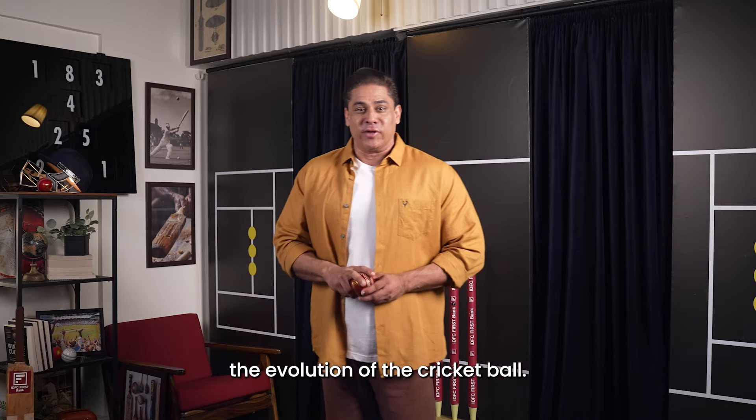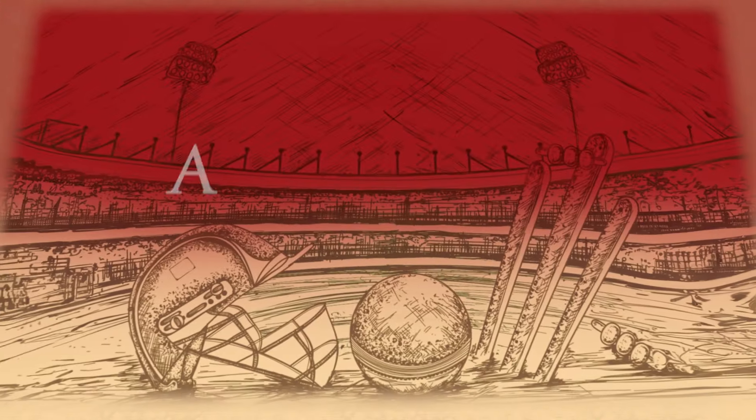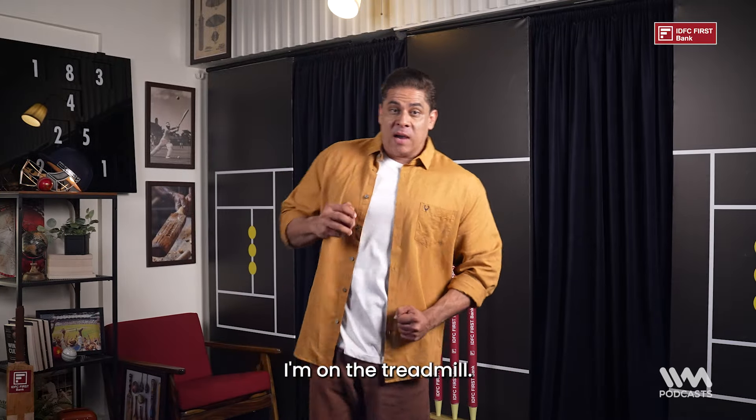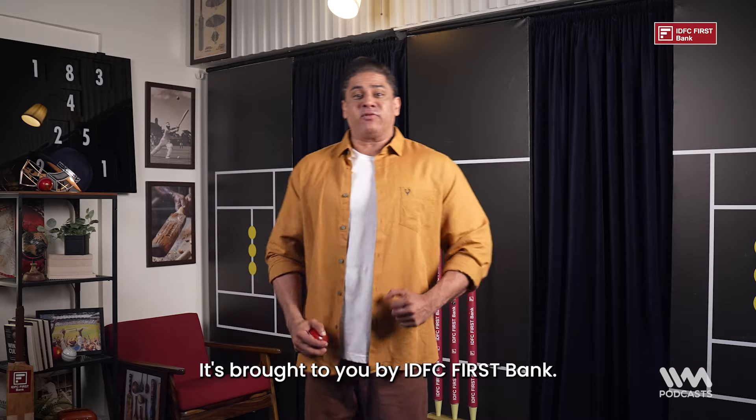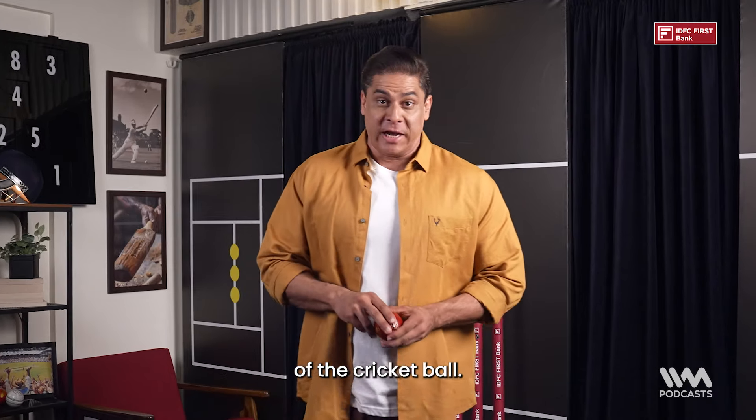Now let's take a look at the evolution of the cricket ball. Hello and welcome back to another episode of the Century of Cricket podcast, brought to you by IDFC First Bank. In this episode we will look at the evolution and importance of the cricket ball.